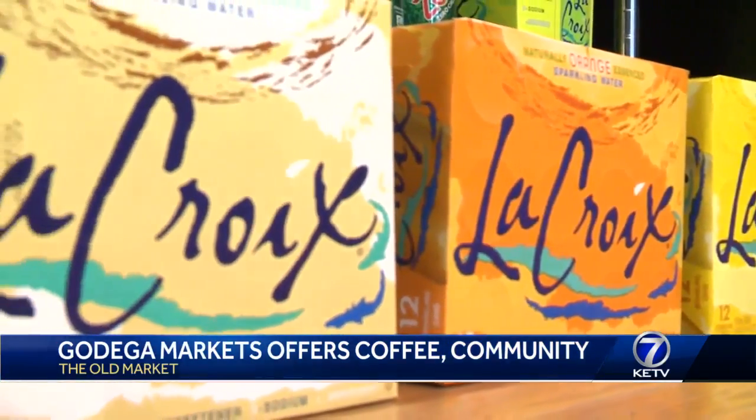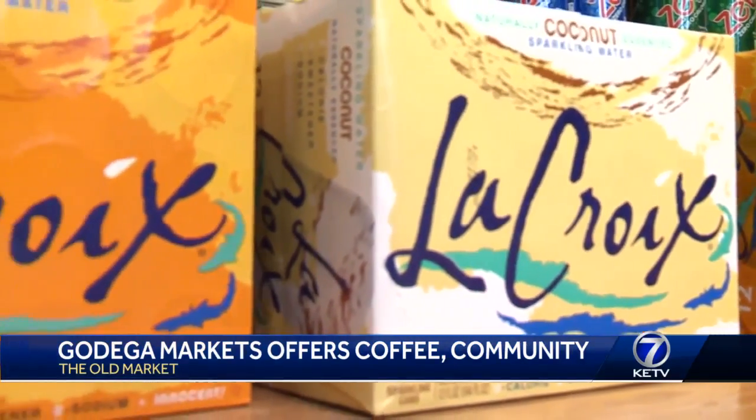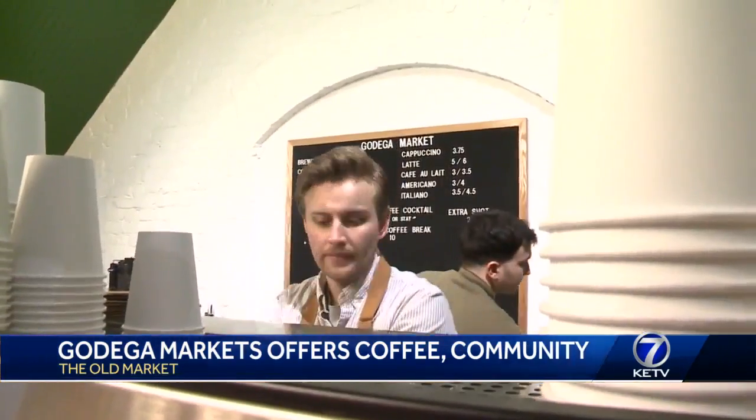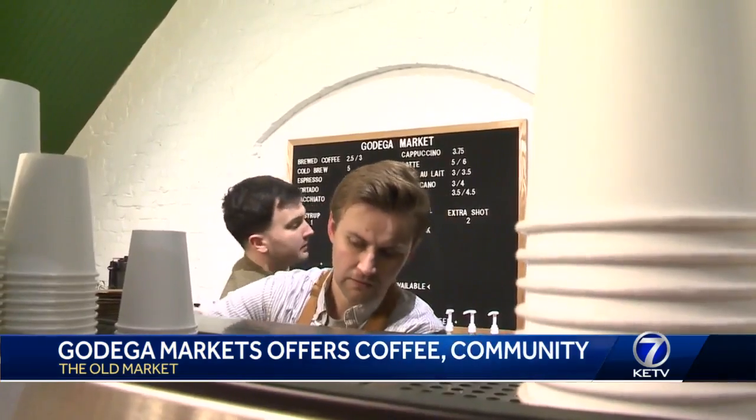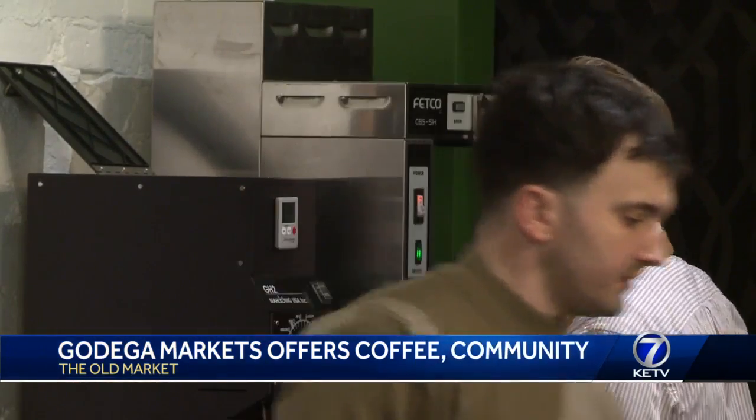Godega Market is only one of several new businesses expected to open in this historic neighborhood, and more businesses means more potential business for everyone else. It's great to meet so many new faces — people we're neighbors with that I've never even seen before, so it's been a great time. Meeting new neighbors is perhaps what a community corner store is all about.